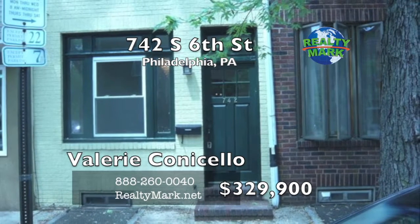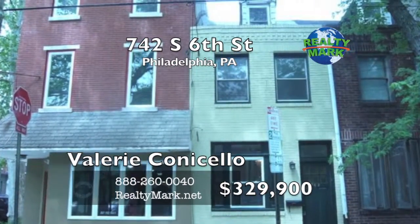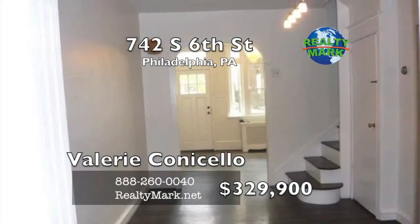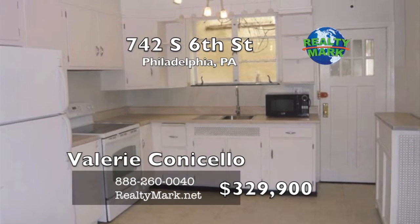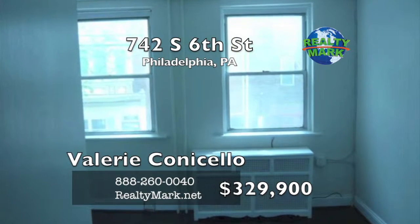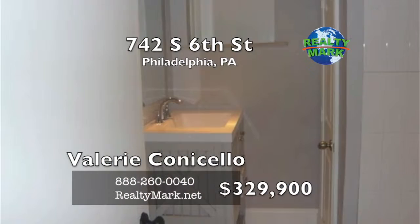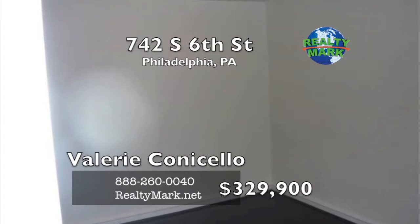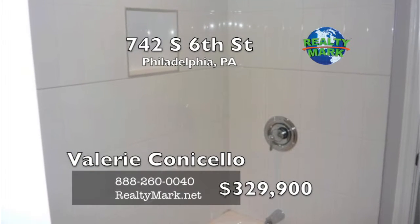Great opportunity to own a three bedroom, one bath home in Meredith Catchment. This Bella Vista home has a lot of original character. It also features new hardwood floors throughout and a new bathroom. Enter into the living room with a brick fireplace, a separate dining room and a large eating kitchen. The rear door leads into a small yard. On the second floor there are two nice sized bedrooms and a sitting area for TV or home office. A new bathroom and hardwood floors. On the third floor there is one large bedroom with hardwood floors. Basement has a brand new sewer line and a two year old heater. Please call Val Conicello at RealtyMark.